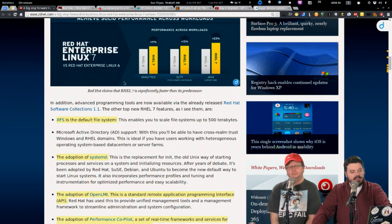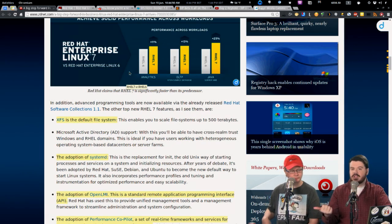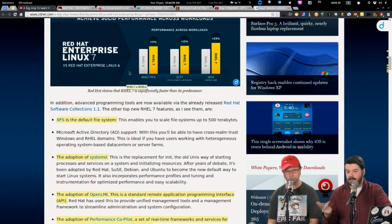The two big things that jumped out: first, they switched to Systemd in this release. Second, they switched to XFS as the default file system — not Btrfs. Interesting choice. Did not see that coming.